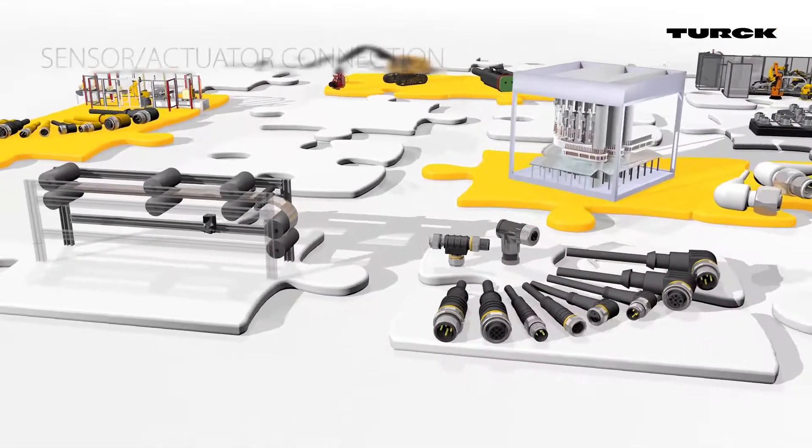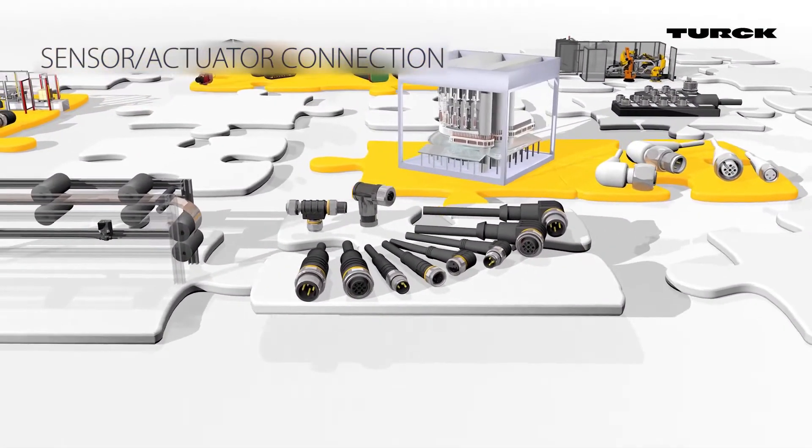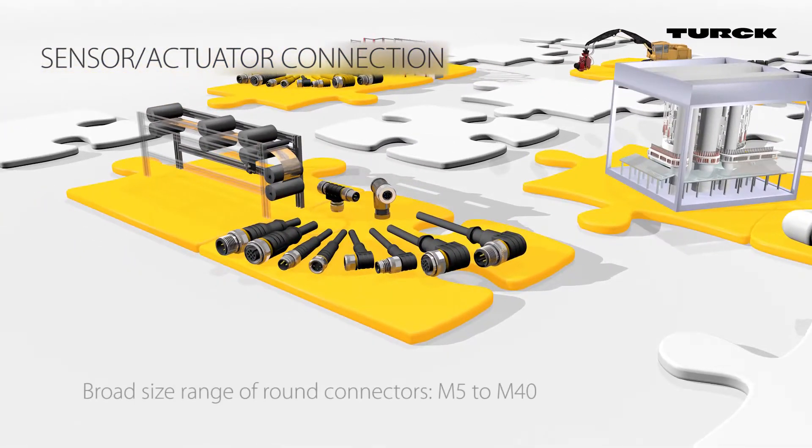With Turk, the customer can determine their cable links individually in customizable increments. This allows individual solutions as required.